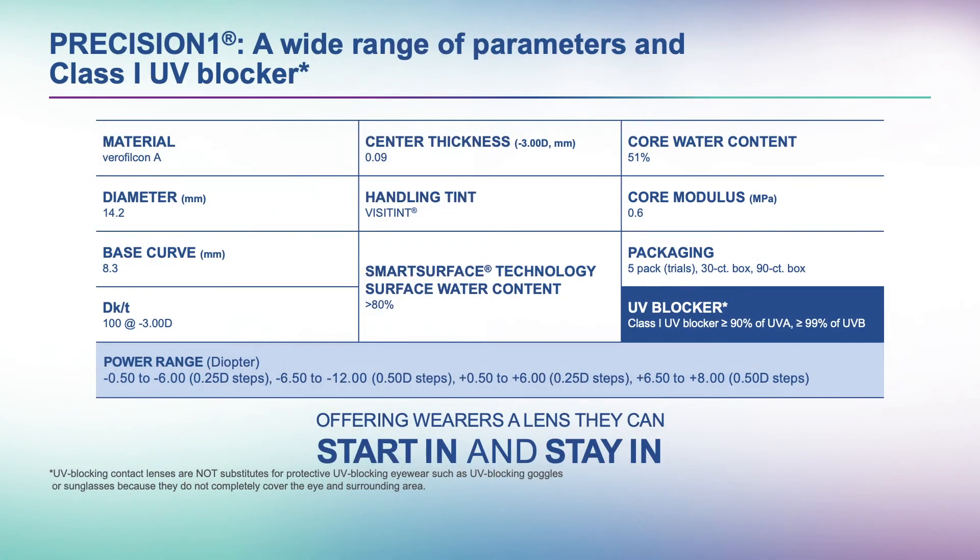Precision One lenses are available from powers of minus 12 through plus 8 diopters to meet the needs of wearers with a wide range of correction needs. Recommend Precision One contact lenses, which bring to bear a number of technological innovations for on-the-go new lens wearers and those who are new to daily disposables — the one-day contact lens that's easy to wear, easy to handle, and easy to love. We hope you'll also enjoy the other videos in this webinar series, which take a closer look at patients who could benefit from Precision One and review key results from the Precision One clinical trials. Thank you.